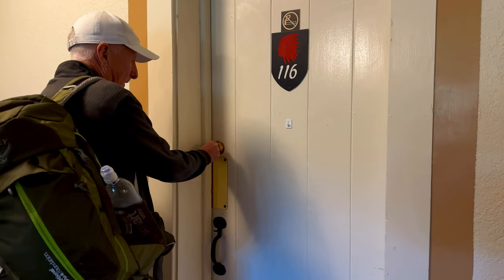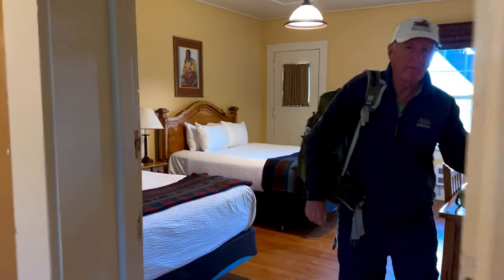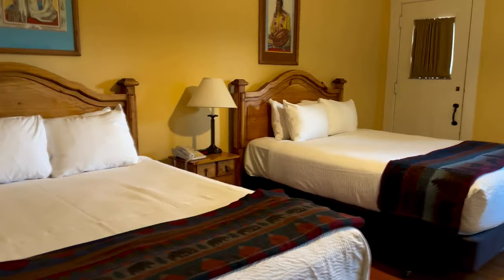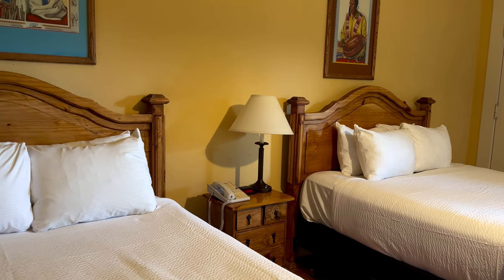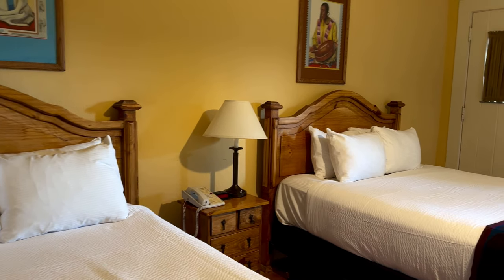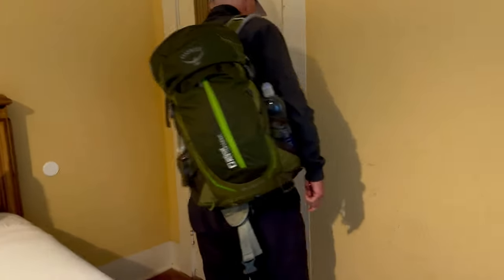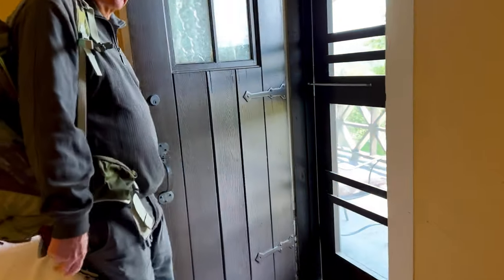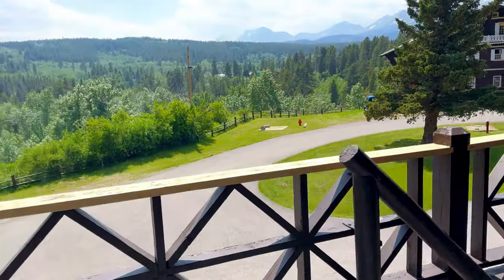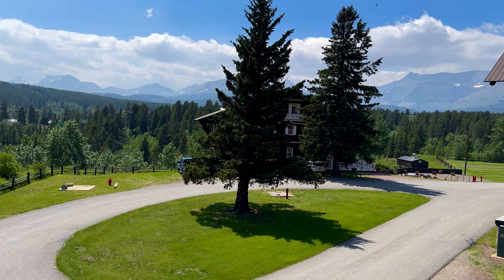Our room here at the lodge had a mountain view — two beds, a room on the back with a mountain view. Look at the mountains.